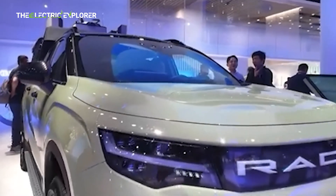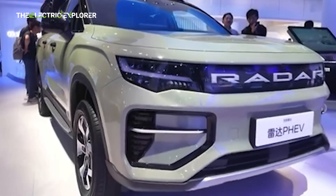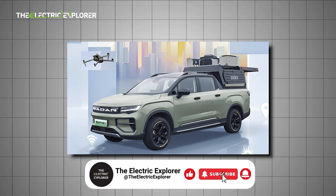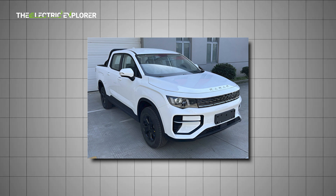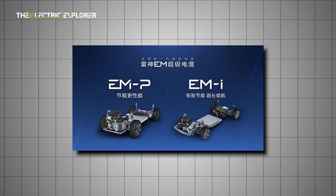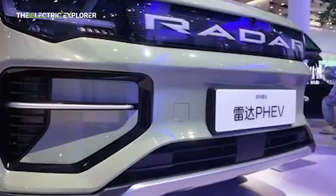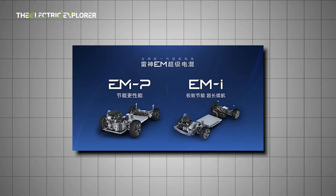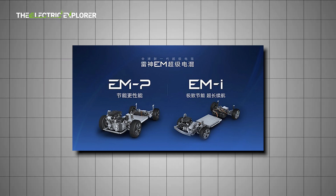Geely has introduced a groundbreaking hybrid pickup under its Radar brand at the 2025 Shanghai Auto Show, marking a significant milestone in the evolution of utility vehicles. This new model is not only the brand's first hybrid pickup, but also the world's first in its class to feature Geely's advanced Thor EM hybrid system, combined with a three-speed dedicated hybrid transmission. The unveiling has sparked considerable interest across the automotive industry, particularly for how it integrates advanced hybrid technology into a vehicle segment traditionally dominated by internal combustion engines.